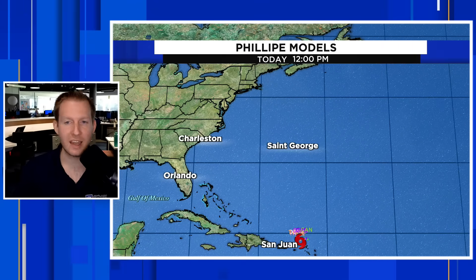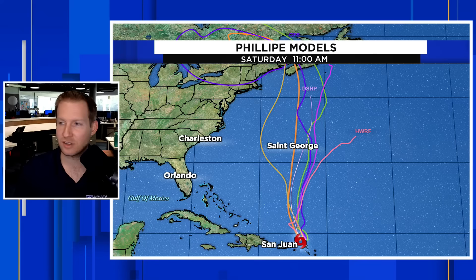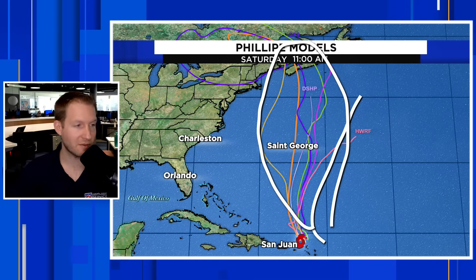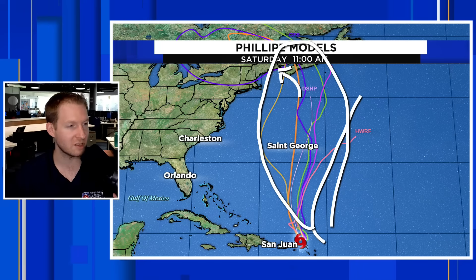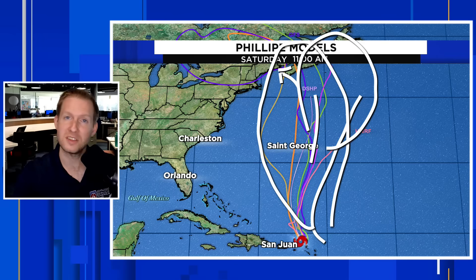I want to show you the models on this. Again, this thing has been one of the most unpredictable storms in recent memory. The steering flow has been very, very light. RENA impacted its direction early on because of the interaction between the two storms. The models are now taking it almost due north, close to Bermuda, maybe getting as far east if an upper-level system pulls it back towards the United States. But it looks like it's going to be heading towards Nova Scotia as a post-tropical system. Still, we've already seen what it can do in terms of dumping tropical rain over the Leeward Islands.